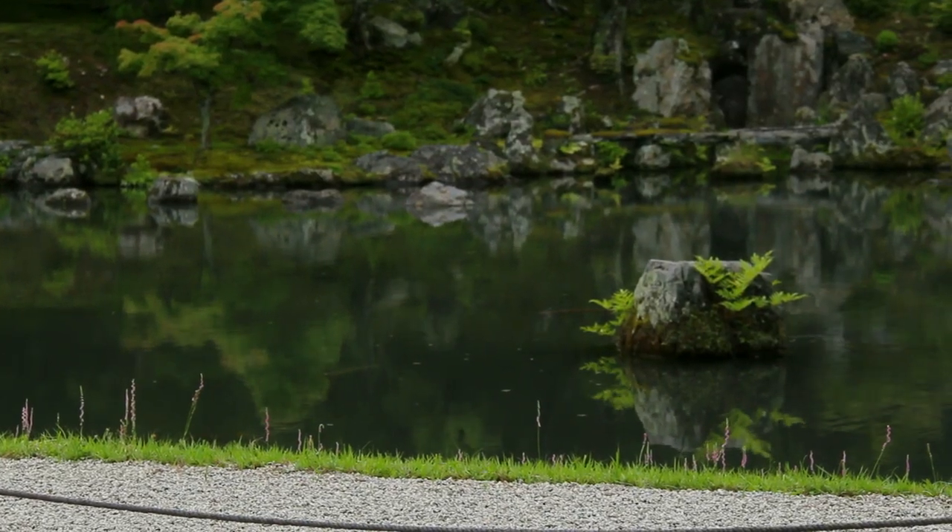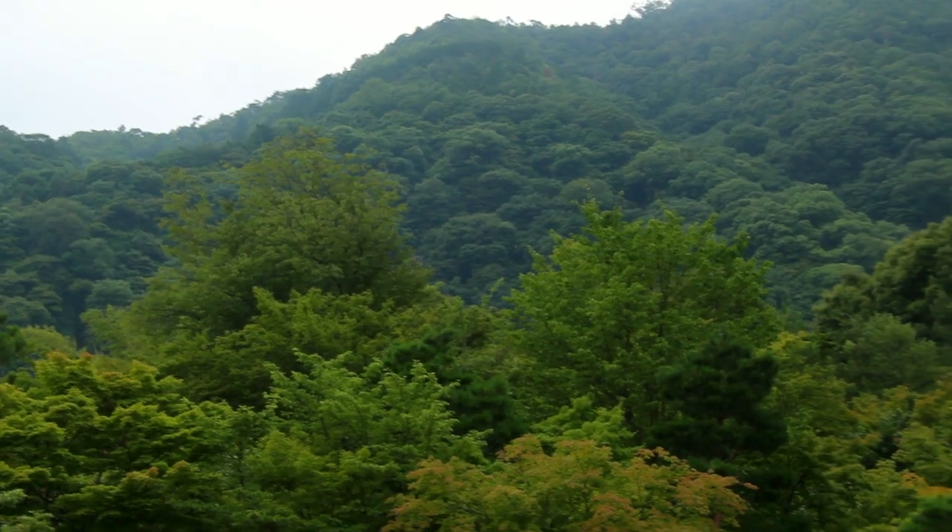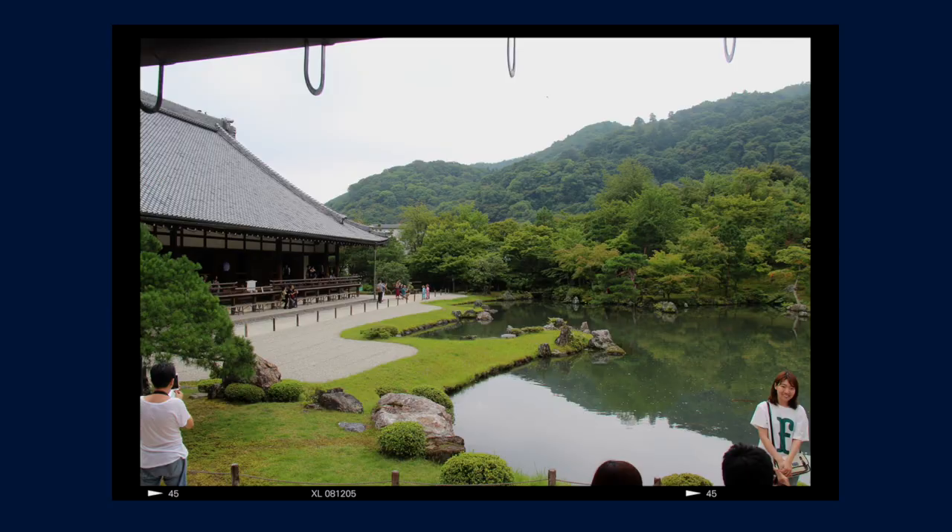One of the nicest things I've ever seen in my life — the garden is astonishing, it's so pretty. It's 600 yen, about six bucks, to get in and go through the temple and the garden. Now we get to leave the garden area and go into the bamboo grove, which you can see behind us. It's pretty special.